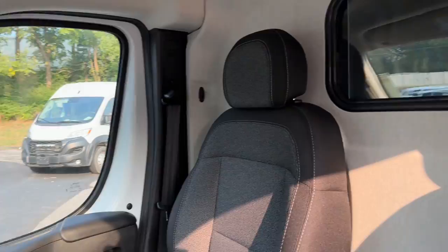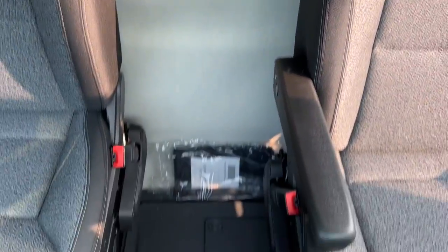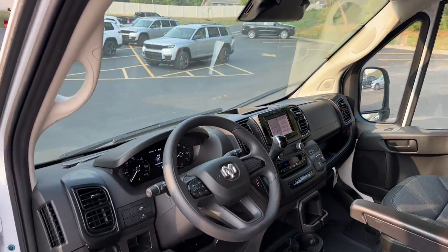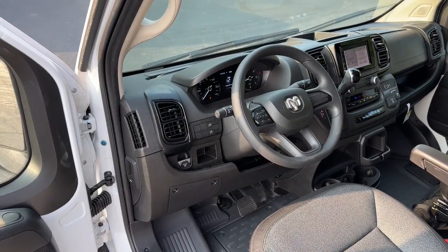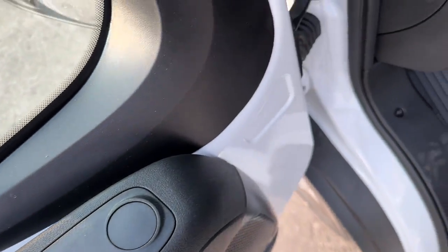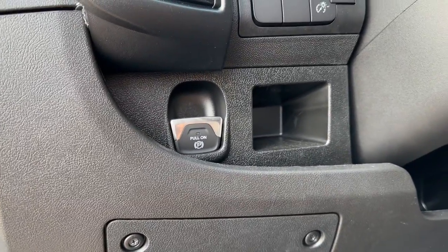These are just some of the great options this vehicle comes with: Apple CarPlay and/or Android Auto, keyless entry, satellite radio, backup camera, electronic stability control, steering wheel audio controls, intermittent wipers, traction control, tire pressure monitoring system, and adjustable steering wheel.